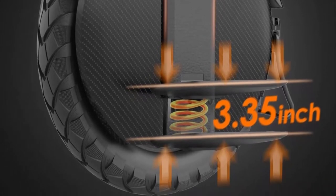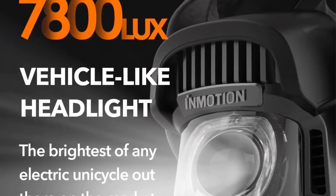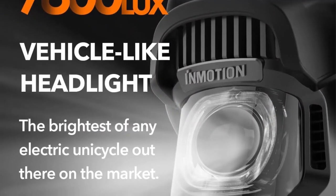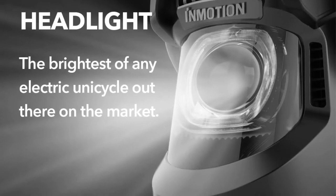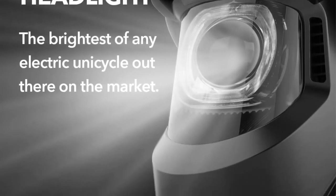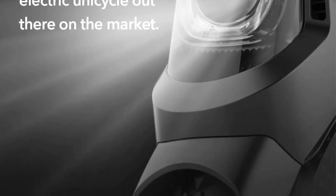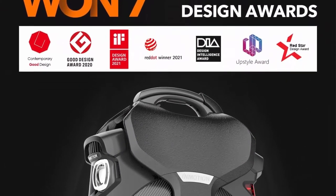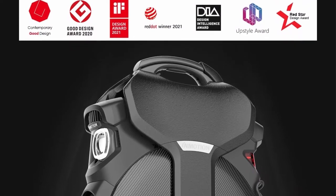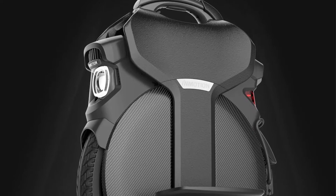Built-in air suspension: What makes the Inmotion V11 truly amazing is the revolutionary adjustable air spring pedal suspension, with up to 85mm (3.35 inches) of vertical travel, expected to provide a smoother ride for rough roads and trail riding. In addition, the motor is fitted with an 18x3 XL tire, providing greater contact surface with the road and improving ride stability.